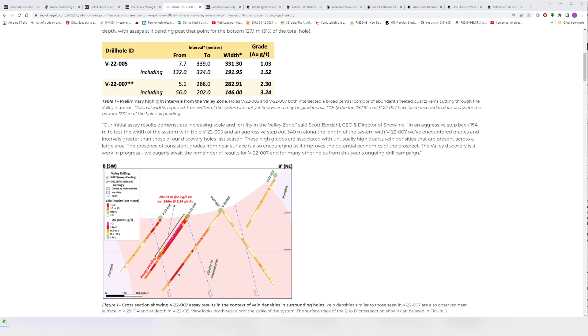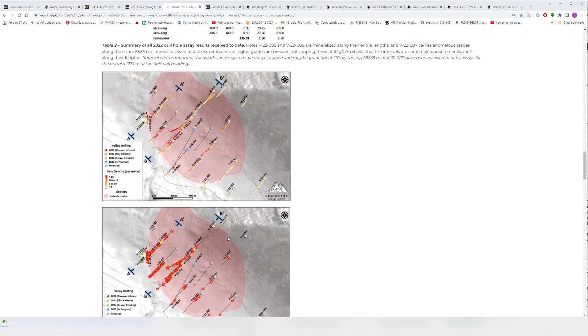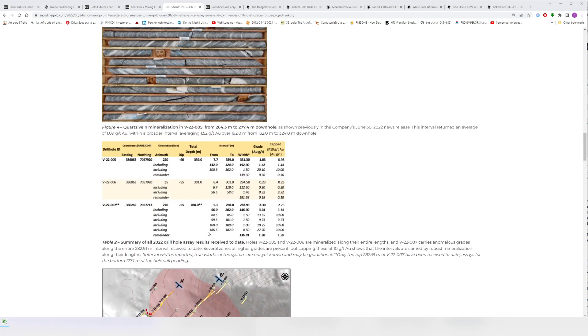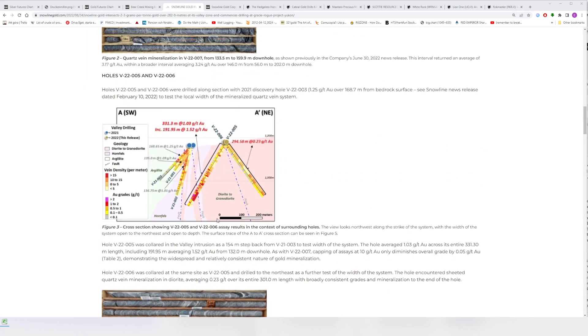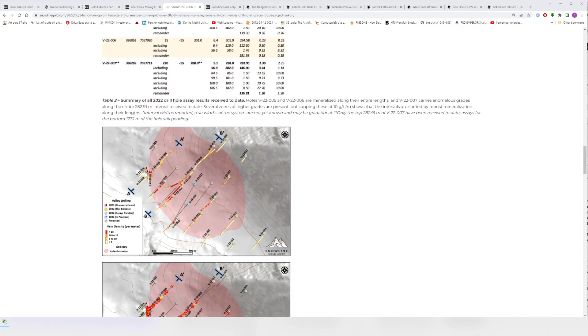They've already hit good stuff underneath it. When you listen to Scott's interview — I think he's talking about hole 27, which is also in the central corridor they identify with higher grades — that's a very long hole and they're seeing good stuff there. Hole 10 as well shows high vein density. There's also an unnamed hole going into the central corridor.